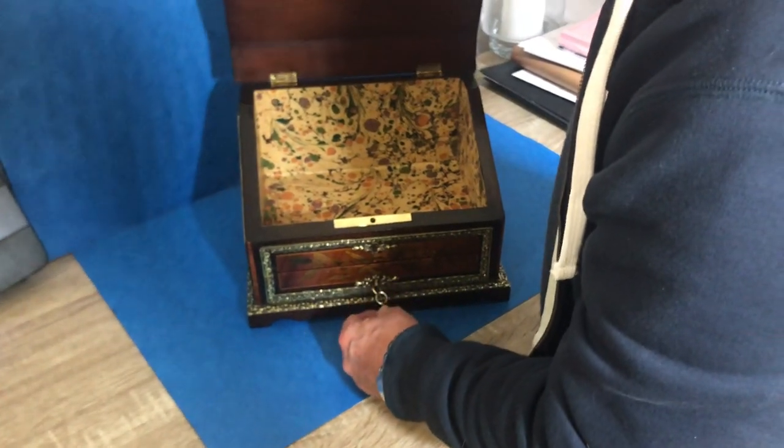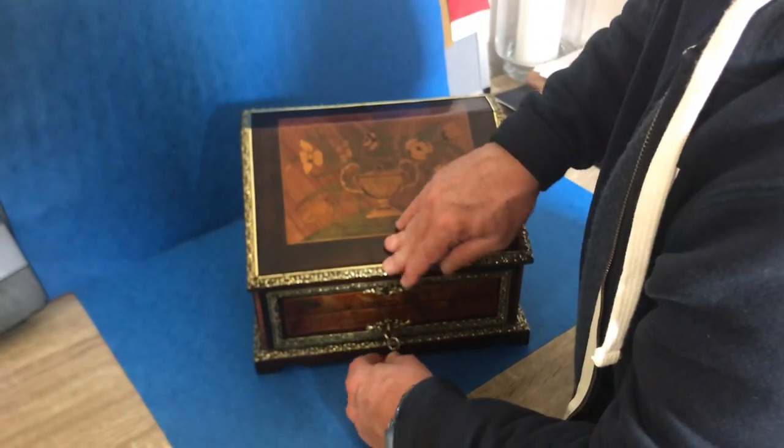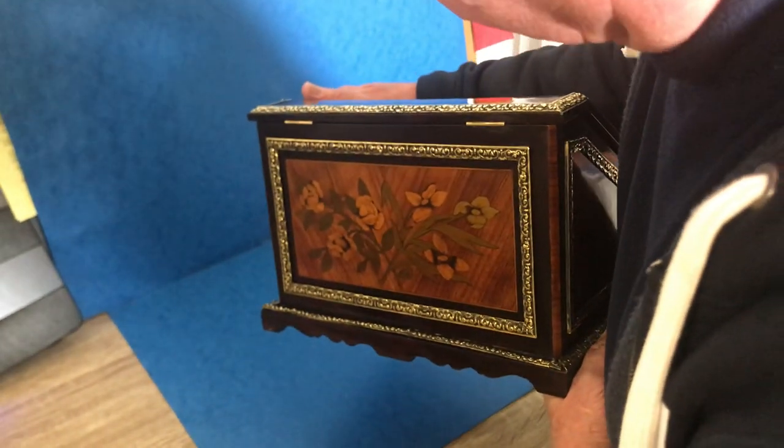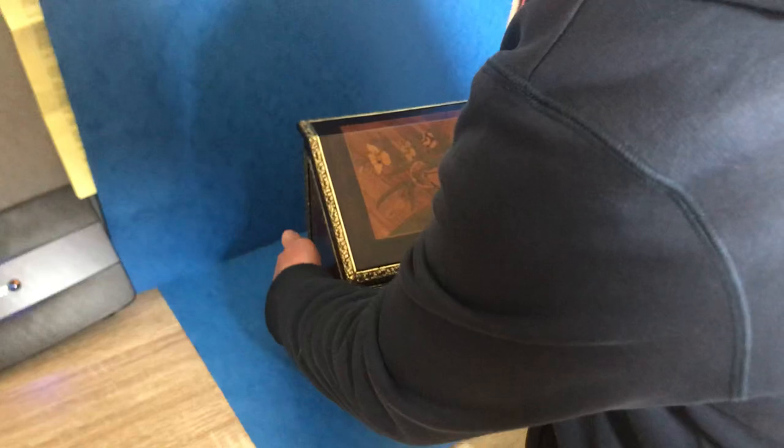All the locks are working perfectly. It really is a fabulous box — super box, beautiful condition. Thank you very much.